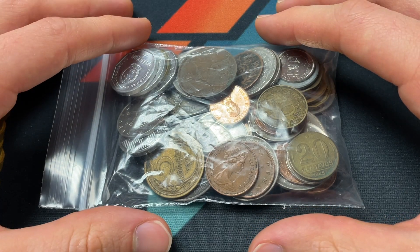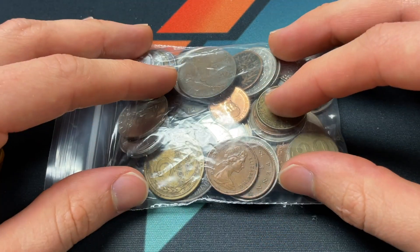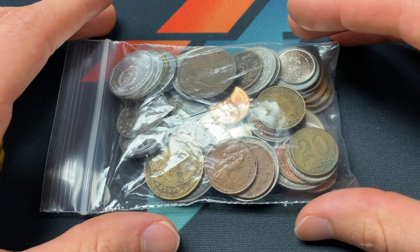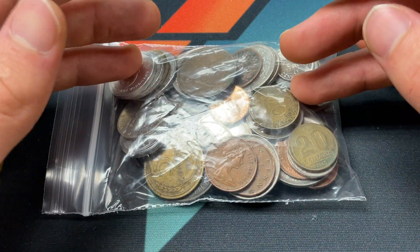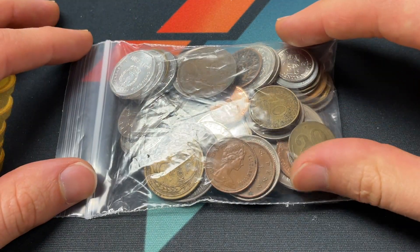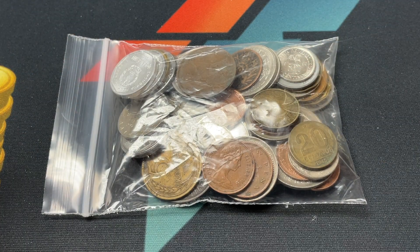Hello everybody, Christian from Treasure Town here and I am so excited to do another half pound world coin grab bag search. Fun to add these coins to my collection, looking for rare coins, ones with a lot of history on them. Last week's — or two weeks ago — was super super good from that perspective. I'm always trying to do the extra research to give added context for historical and general world understanding. So we'll see what we can do today — find any better designs or coins I just haven't seen before. Let's pour it out and get started.